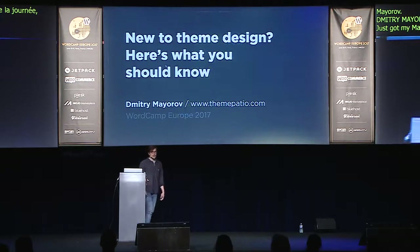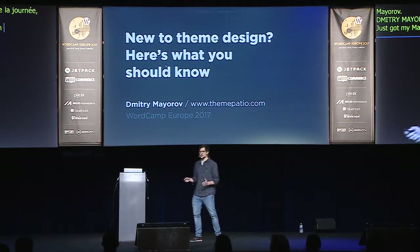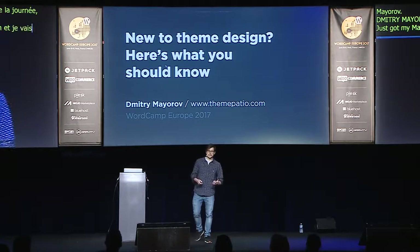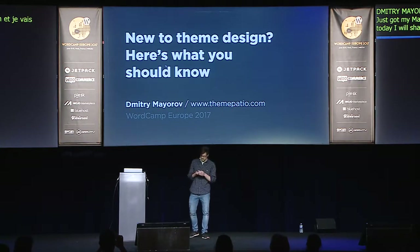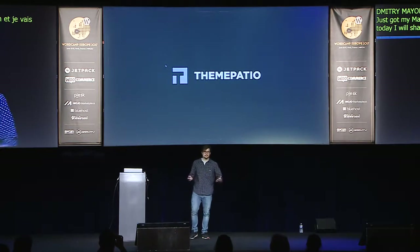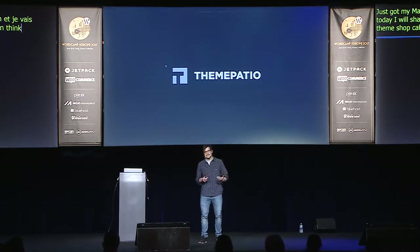We are going to be talking about design today, and I will share with you some of my experience of running a theme shop called Theme Patio. I will share some insights of designing themes and some mistakes I've made along the way, so hopefully you won't make the same mistakes and save yourself several years of your life.